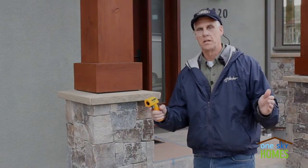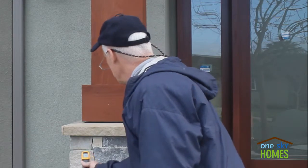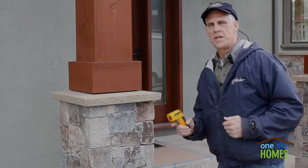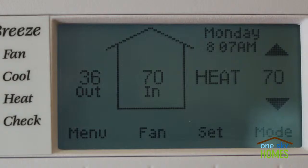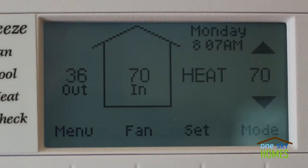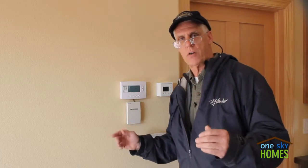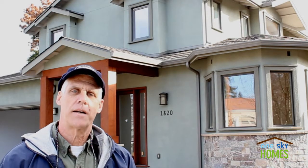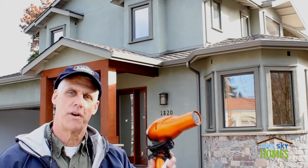We're back at the house the next morning. We had a nice cold night for the test. It's about 36 degrees outside. Let's go inside and check the thermostat — 36 degrees outside, 70 degrees inside. So we ran the hairdryer all night, a very cold night for our climate, and we kept the house at 70 degrees. With advanced building practices like Passive House, we can heat American-sized homes with a hairdryer.